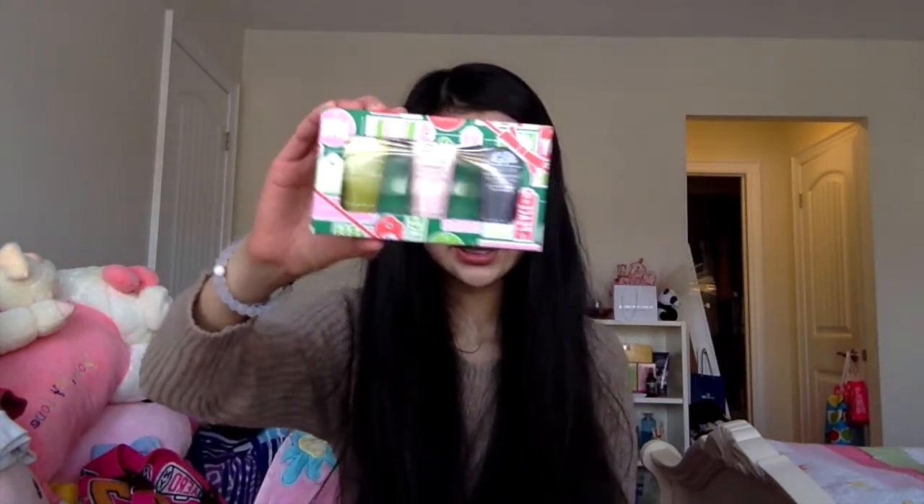Then I went to Sephora because my mom wanted me to go since there was a good deal. I got her an Origins face mask set that comes with the charcoal mask, the rose clay mask, and the overnight mask — their little gift sets were about $13. Then I got the First Aid Beauty Ultra Repair Cream for myself because I love skincare so much. If you guys want me to do a skincare routine, tell me down below. I got this because it's perfect for traveling and I'm going somewhere during March break — I think it was about $10.